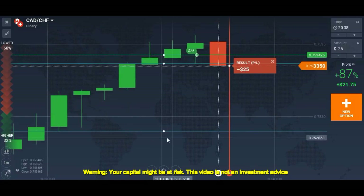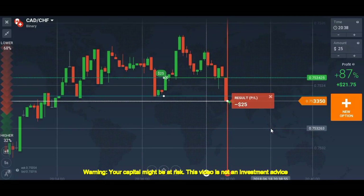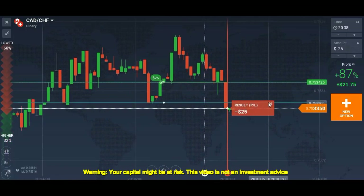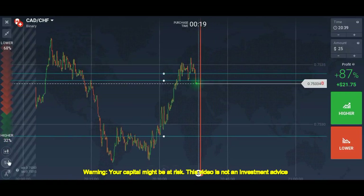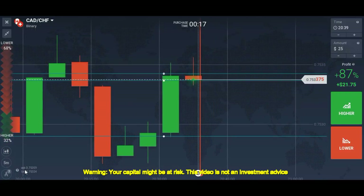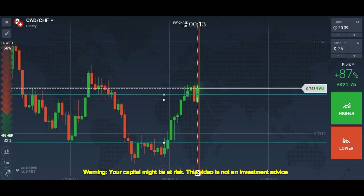We lose the trade — at the last second we lose the trade. No problem. Sometimes we lose trades as well; it's not a big deal.